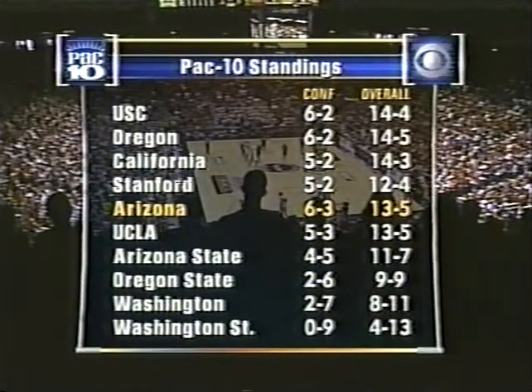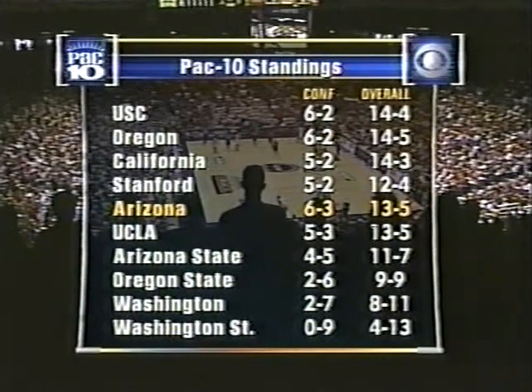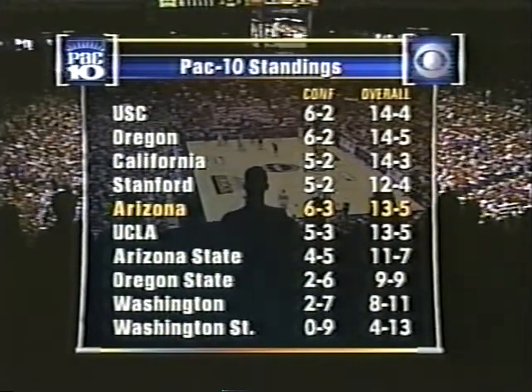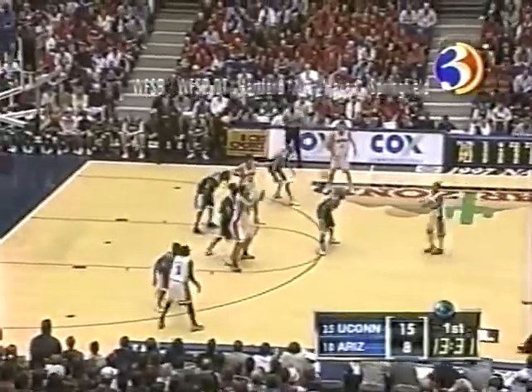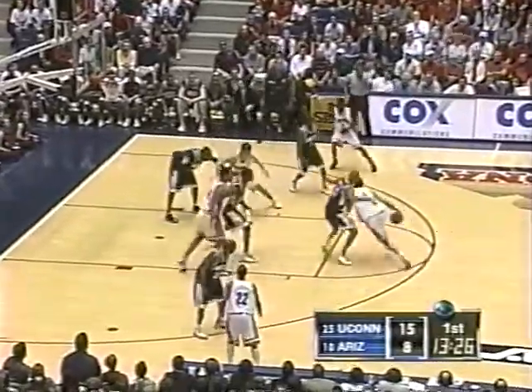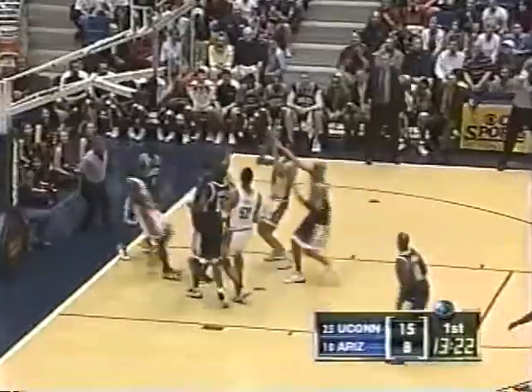A look at the Pac-10 standings — very contentious out in the West with USC and Oregon sharing the lead. California one of the surprise teams. Watch out for Stanford — Lute Olsen told us yesterday he feels they may be the team to beat for the title. Oregon has a rough road the rest of the way.